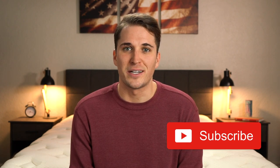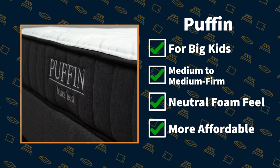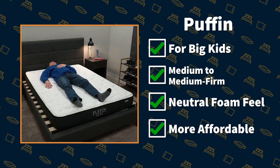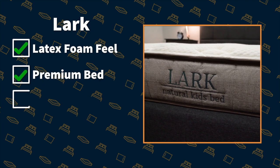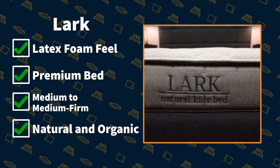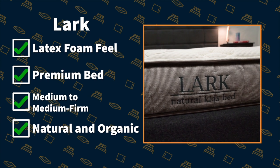That pretty much sums up our review of the Nest Bedding kids beds. For my final verdict: look into the Puffin if you're looking for a big kid's bed that's right between a medium and a medium firm, which should soften up over time, and you want something with more of a soft neutral foam feel that's a little bit more affordable. Go with the Lark Natural Kid's bed if you want a more premium natural and organic offering for your child, you also want something right in between a medium and a medium firm, and you want something with more of a latex foam feel that should be accommodating to most kiddos out there.